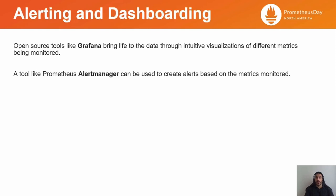And last but not least, alerting and dashboarding. Open-source tools like Grafana bring life to data through intuitive visualizations of different metrics being monitored. Grafana makes it feasible to see the current state of collected metrics as a graphical representation and to create custom dashboards. Monitoring is often paired with alerting tools that notify engineers when metrics have exceeded or fallen below certain thresholds, specified in accordance with the service level objectives. A tool like Prometheus Alert Manager can be used for this purpose, and it also provides ways to filter alerts before sending notifications.